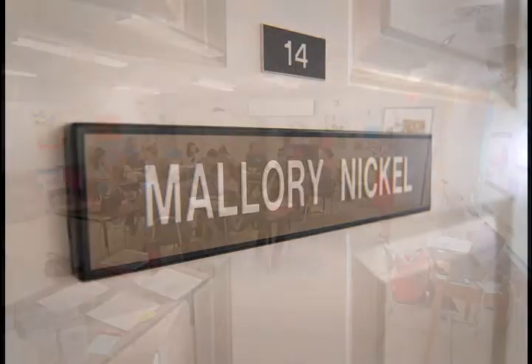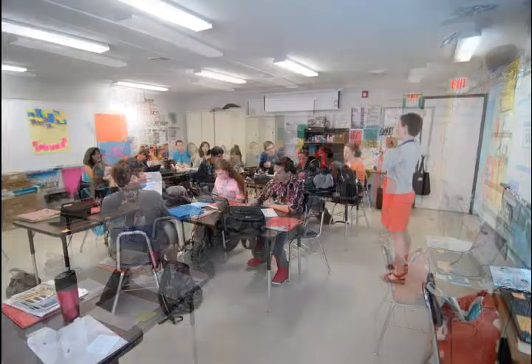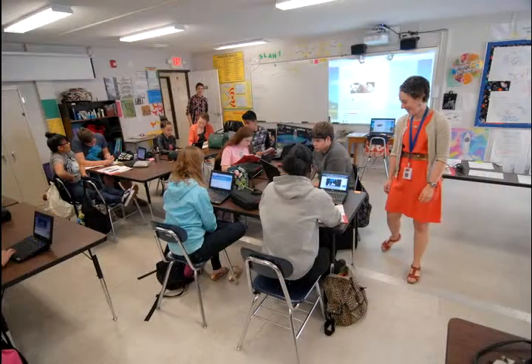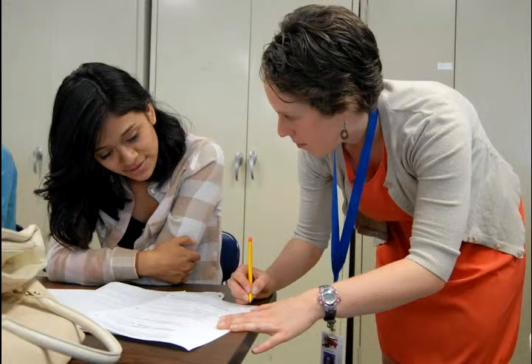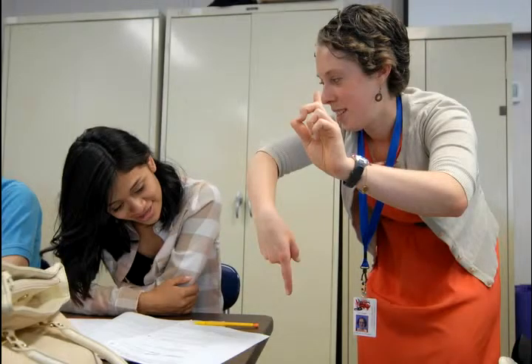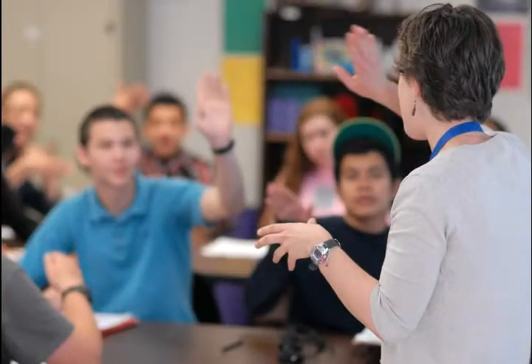We have 90-minute classes, which are really great for science classes because you can do a lot — you can get labs done. They can also be exhausting and tiring because basically all education research says that students tune out after five minutes of whatever you're talking about. So I try really hard, and I also know that I can't sit still for that long. So we tend to keep things constantly changing in my class and are constantly trying to make connections from one activity to the next.